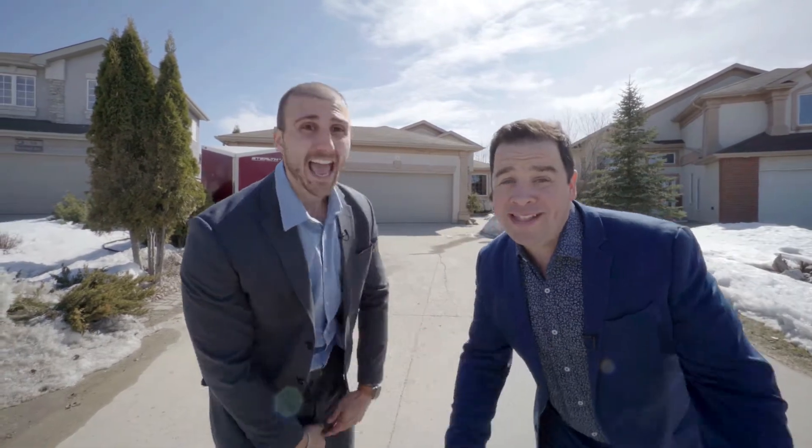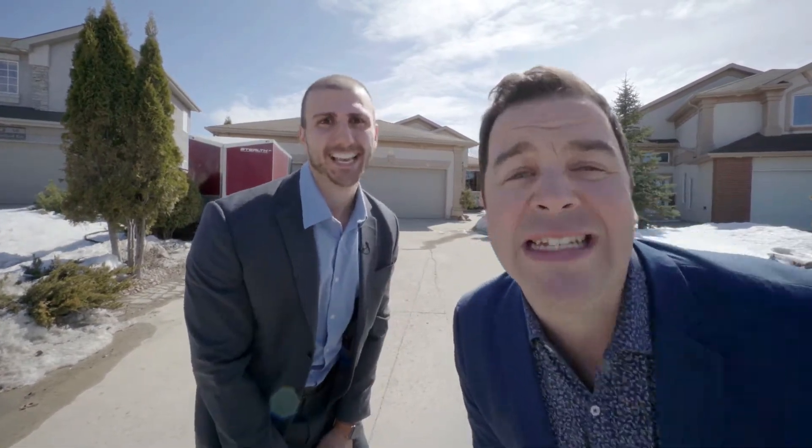So you're looking for a large bungalow with a finished basement and a triple car garage? This is the one for you. Now get inside and we'll meet you in the backyard because you will love it — it's awesome.